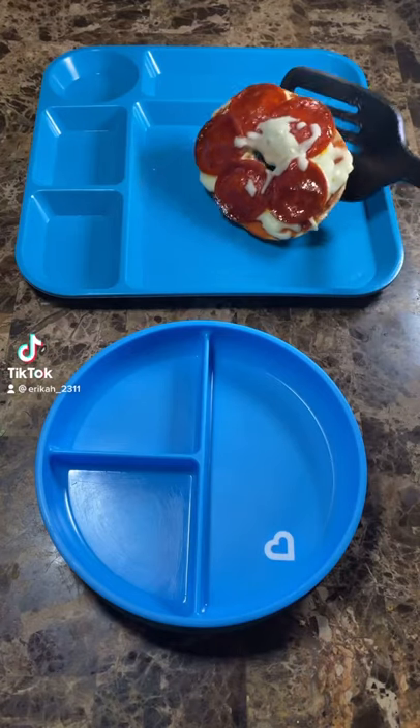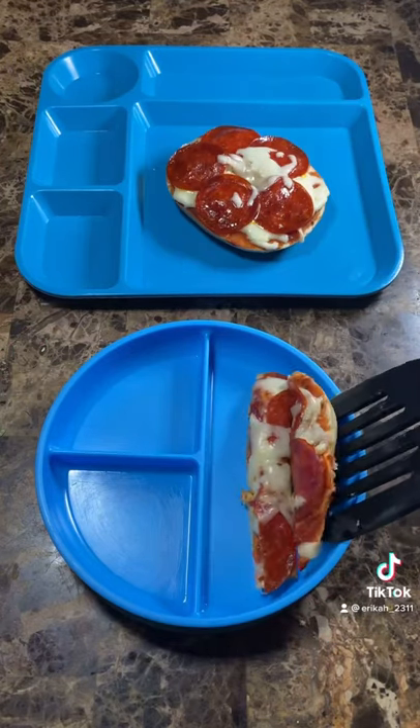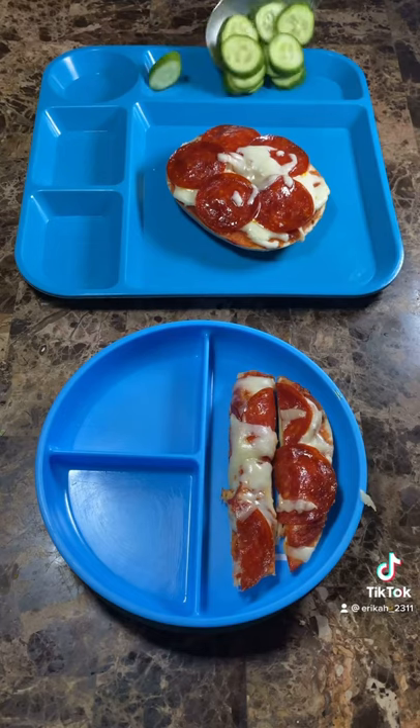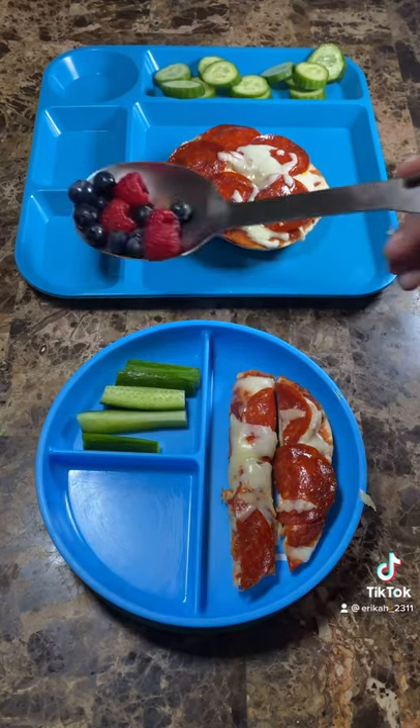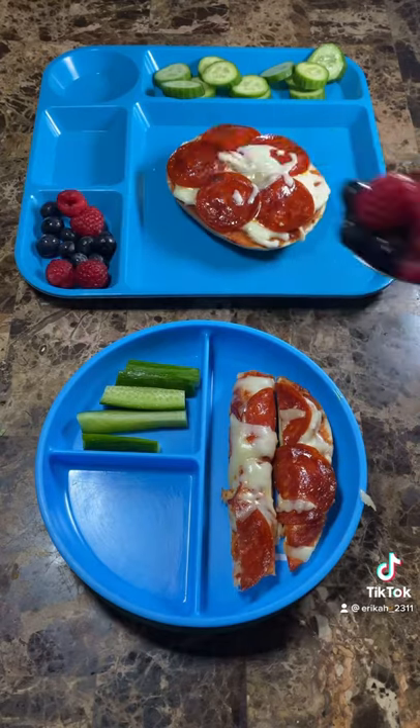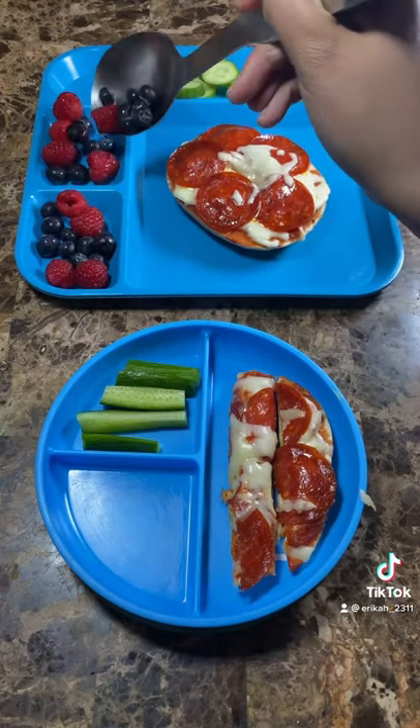Let's make some lunch for my kiddos today. They got some bagel pizzas — this was the first time we made them and they were actually really tasty. They also got some cucumber that I cut up for them; I really like this cucumber, it's so crunchy. And I also gave them some berries that I washed for them.